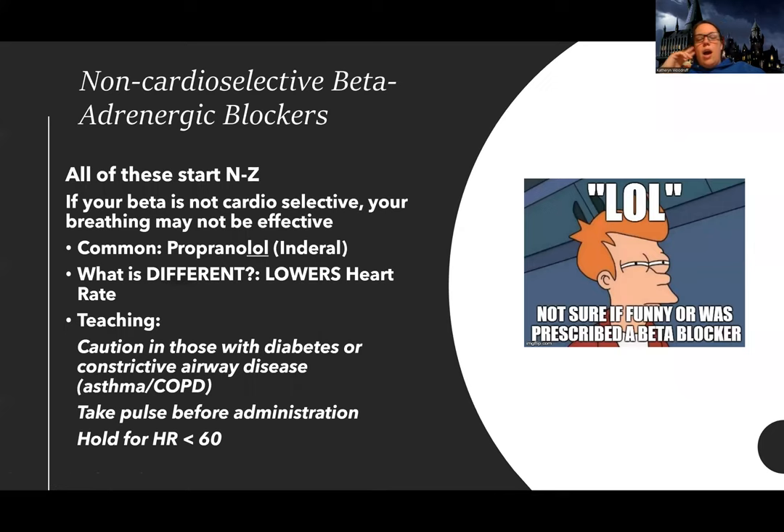Non-cardioselective beta blockers all end with N to Z — the most common you'll hear about is propranolol. Same as the cardioselective: hold for heart rate less than 60, lower blood pressure, patients need to know how to take their pulse, and caution with diabetes as it can mask hypoglycemia symptoms. The key difference is that I'm more worried about patients with asthma or COPD. For some doctors it may actually be a contraindication, as it can lead to bronchospasm or closure of the airway.